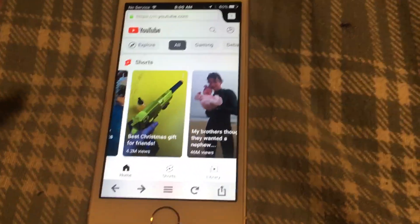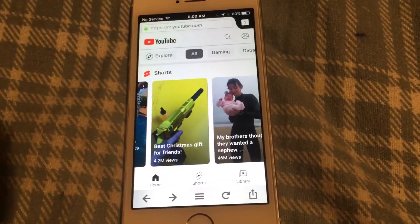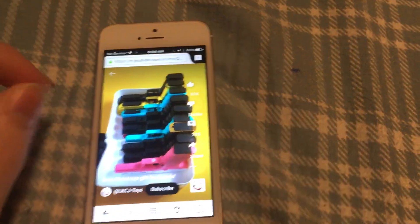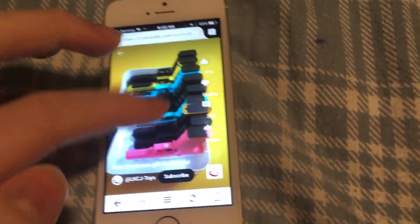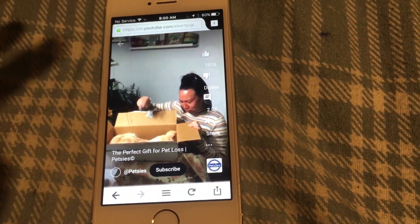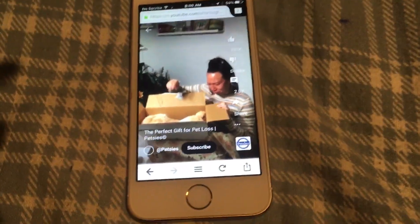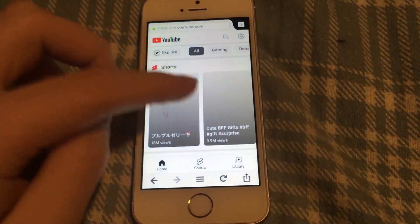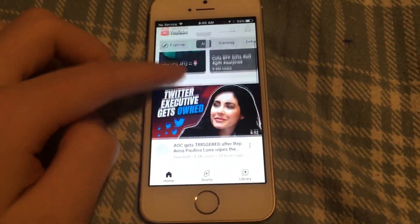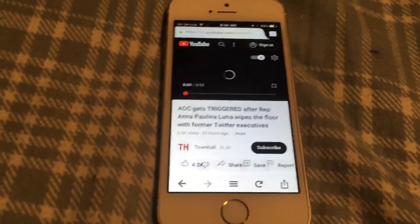I'm pretty sure I could get the standard YouTube app to work if it were jailbroken — I'm sure those apps would work fine. There might be other apps too. On Firefox, it's exactly the same deal as Safari — videos will play for one second and just stop.